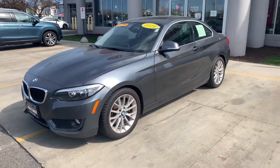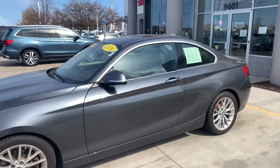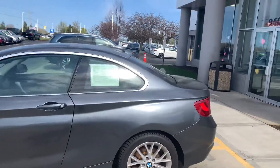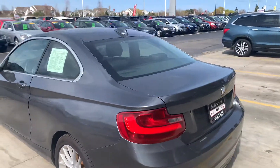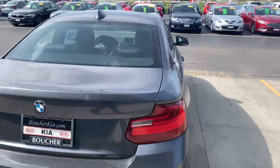Hi, this is Scott Westbrook with Boucher Imports, just sending you a quick video of this nice 2014 BMW 320i. It is a four-cylinder turbocharged engine with 240 horsepower, and you can see that the vehicle is in really nice shape.